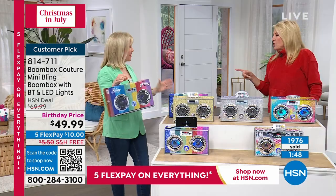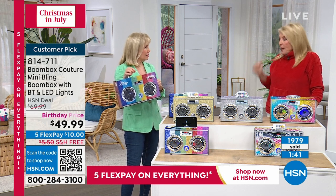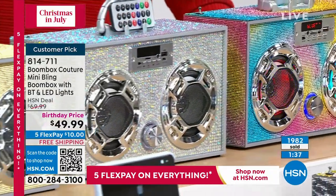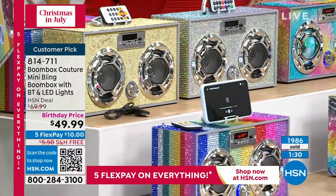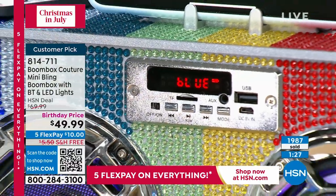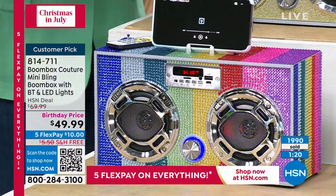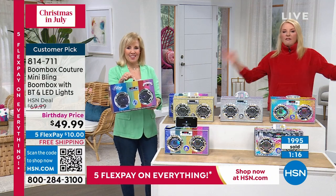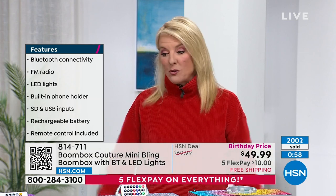I've learned over the years that when I see something that screams somebody's name for the holiday, even if it's months away, I pick it up — I'm afraid it's going to be gone and I'll never see it again. When you see something like this and you're at home going, my granddaughter would love it, my daughter would love it — the person in your life who loves blingy stuff and loves music and sound — do it when you see it, because the odds of it being available when you remember in November are pretty much slim to none.